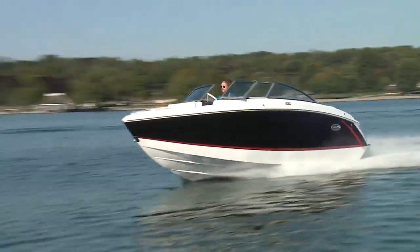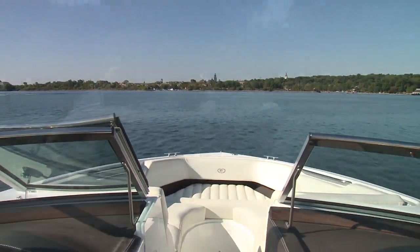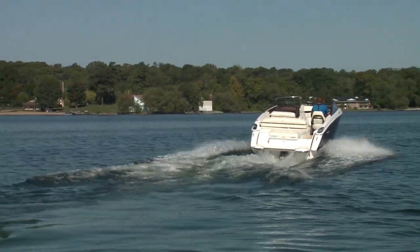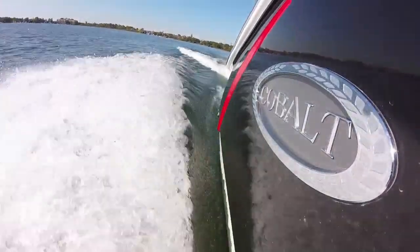And yet, for those speed freaks out there, you'll be happy too, as you're capable of high-speed runs. We topped out at 46.8 miles per hour, and it was very comfortable doing so — and that was with multiple people and a whack of camera gear on board. Acceleration is exceptional: we clocked a 0 to 20 miles per hour time of 3.5 seconds, and 0 to 40 in just under 10 seconds.